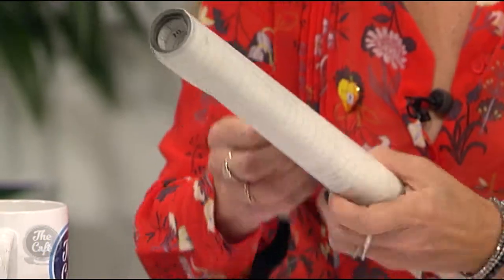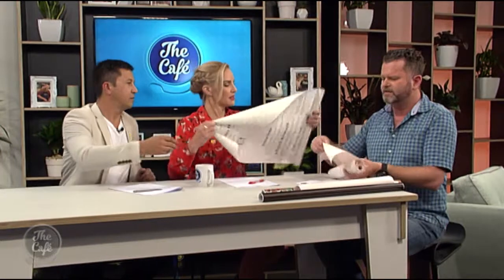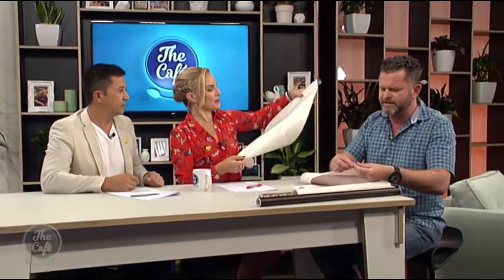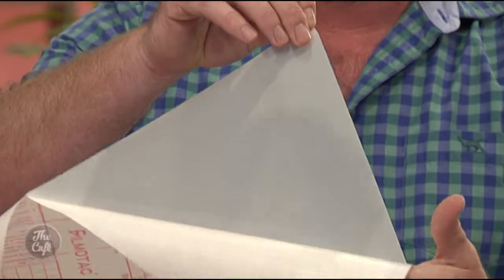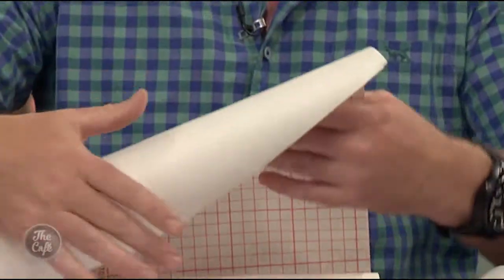I'll peel one open just to give you a little indication of the sort of transparency you have through them. See, so there we go. That allows the light to come into the room, it gives you privacy, and that's exactly what I did in my bathroom — I've got a low window and when you're standing in the shower everyone from the street can see, so I just frosted it up with that.